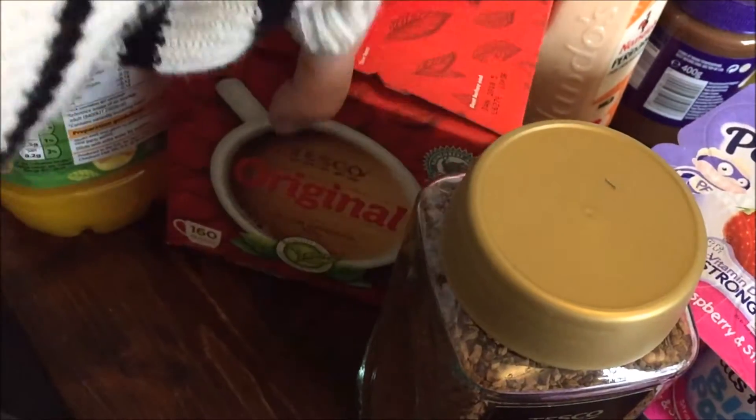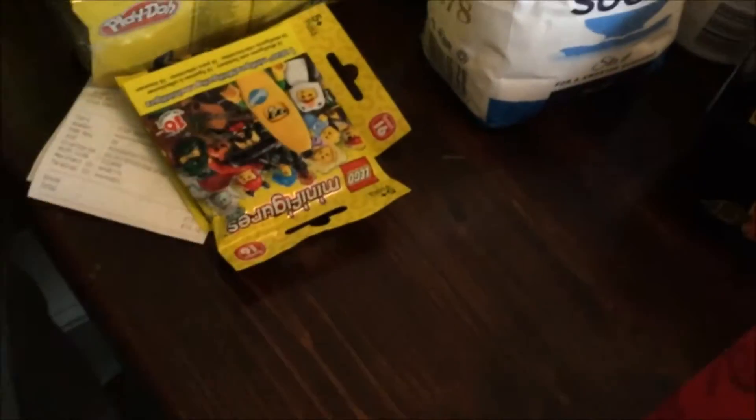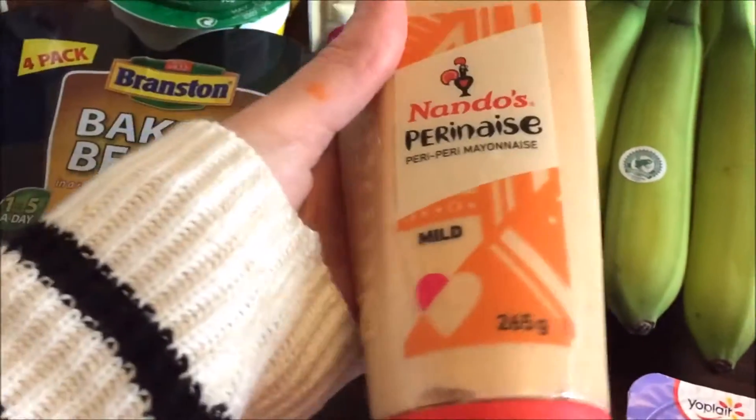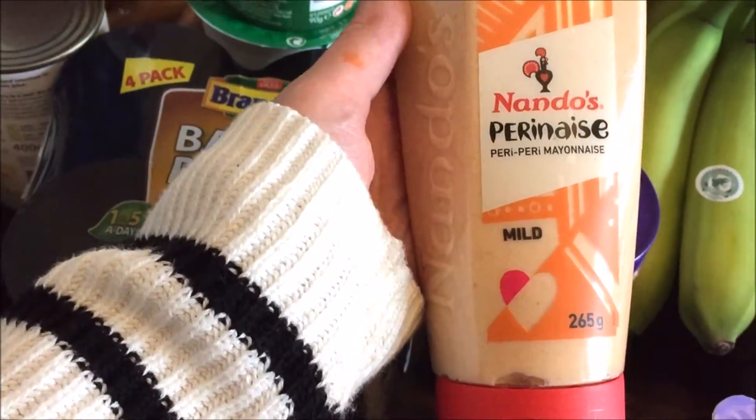Then we're on to some of the cupboard staples — Tesco coffee, Tesco tea bags, and just a couple of the Tesco juices. And my favorite — Perinaise! I could have that with absolutely everything, that or sour cream.